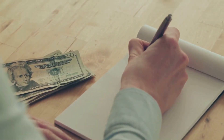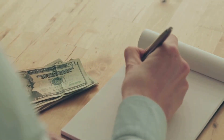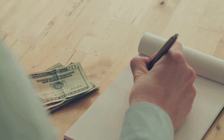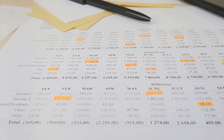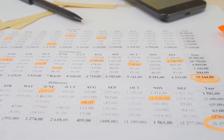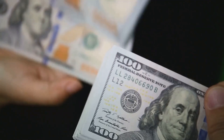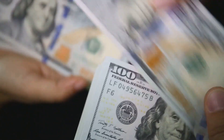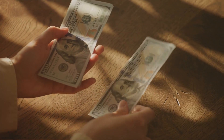Next, refer back to your budget and stuff each envelope with the cash allocated for that category. Let's say you've set aside $100 for groceries — you'd then place $100 in your groceries envelope. Repeat this for each category until all your cash is distributed. When it's time to spend, you take money from the appropriate envelope. Going grocery shopping? Grab the groceries envelope. Heading out for a movie? Take the entertainment envelope.